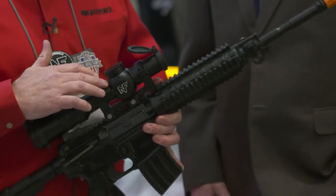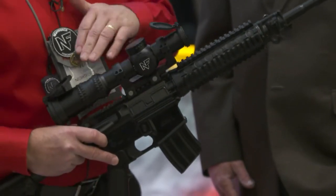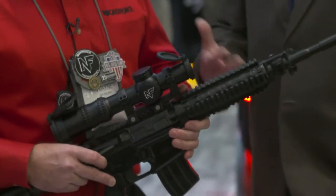34 millimeter tube and ED glass. This optic is 1-8, first focal plane. If you're going to shoot at distance or up close, that reticle information is going to be accurate no matter what magnification you have. Very nice — that's becoming a more and more important feature for shooters.